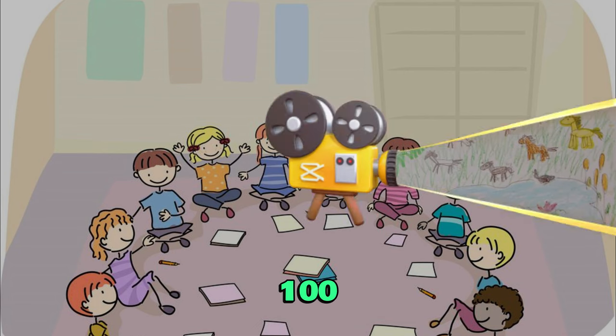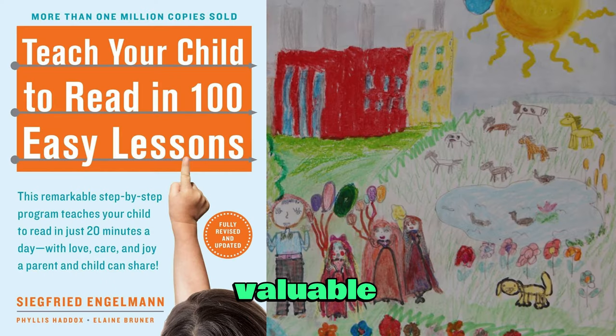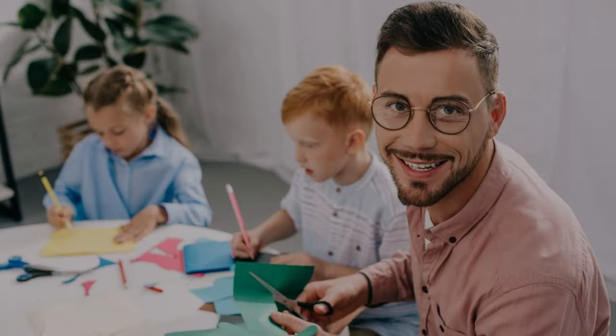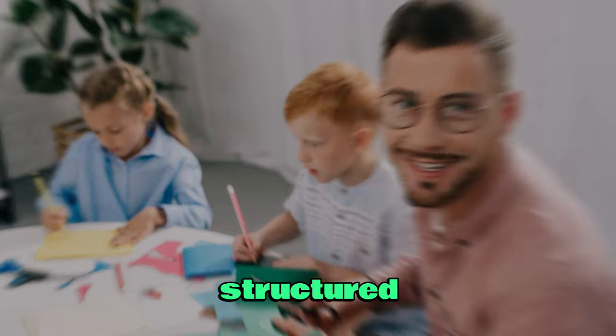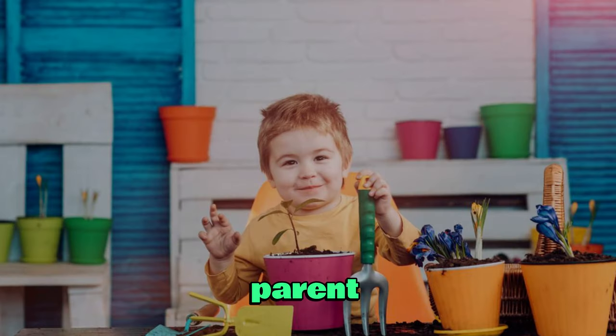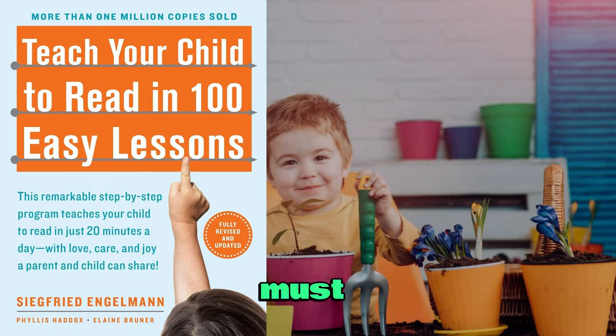In conclusion, Teach Your Child to Read in 100 Easy Lessons is a valuable resource for any parent seeking to actively participate in their child's literacy development. It is a testament to the power of structured, systematic instruction in unlocking a child's reading potential. If you're a parent looking to give your child a strong foundation in reading, this book is a must-have.